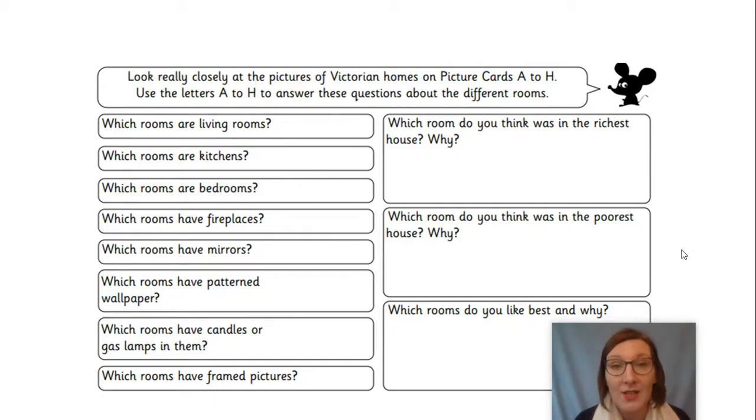Remember, the pictures are not going to be colourful because photographs were only just being invented then — so they're going to be that sepia colour, that brown colour. You'll have to use your imagination to think what colours there might be. Have a lovely time investigating that today, Year One. I really look forward to seeing your answers. I hope you enjoy going back to the past and back to being a Victorian. Enjoy today, Year One — take care and I'll see you soon. Bye!